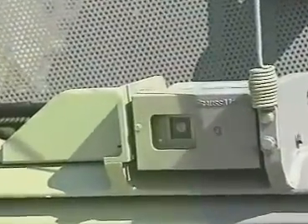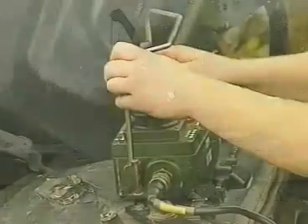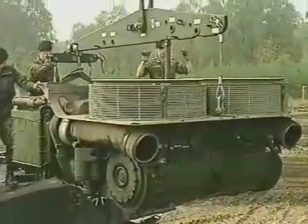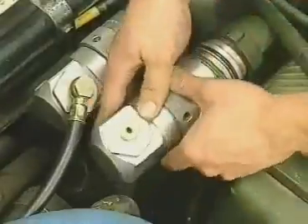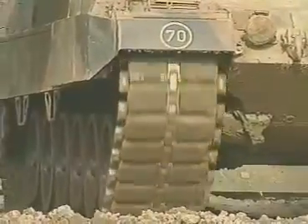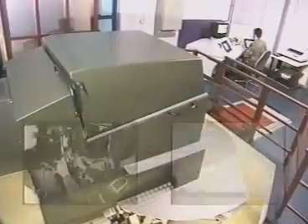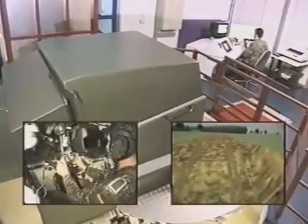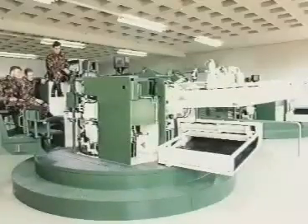A rear-mounted TV camera allows the driver to back up under armor without requiring any assistance from the commander. Components can be replaced within a minimum of time — for instance, it takes less than 15 minutes to replace the complete power pack, even under battlefield conditions. A variety of training and simulation equipment is available for effective and low-cost crew and maintenance personnel training.